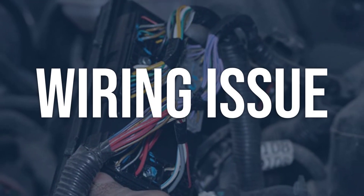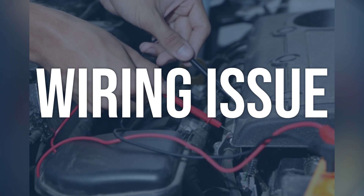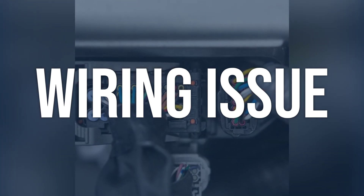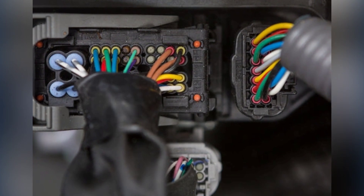Wiring issue. Check for any visible damage or fraying on the wiring connected to the ignition coil. Use a multimeter to test for continuity and resistance in the wiring. Repair or replace any damaged wiring. Ensure all connections are secure and free from corrosion.